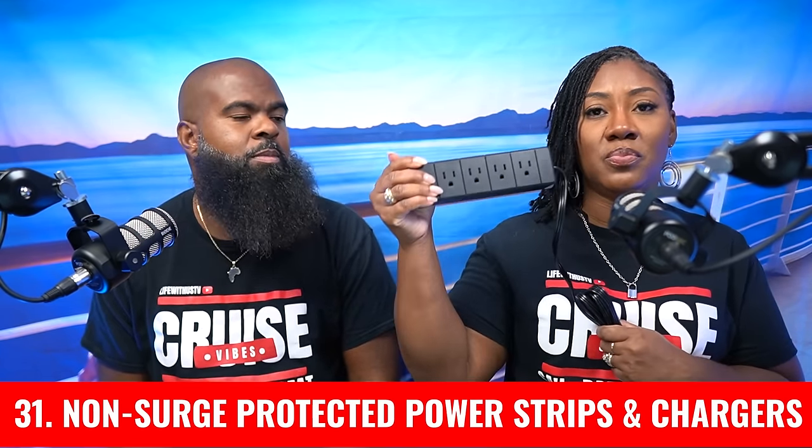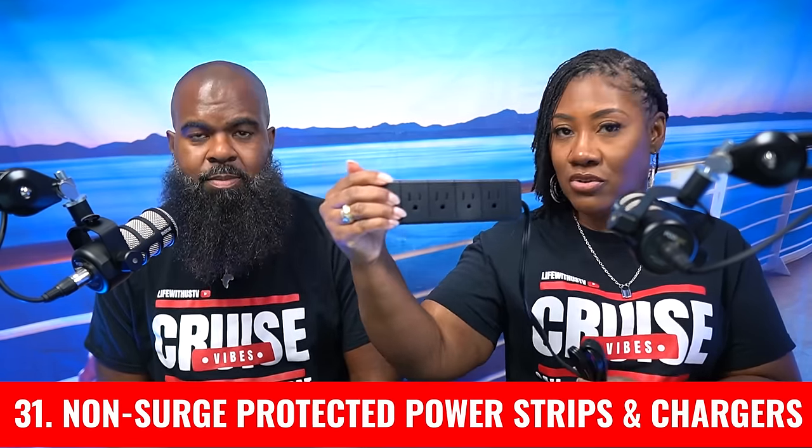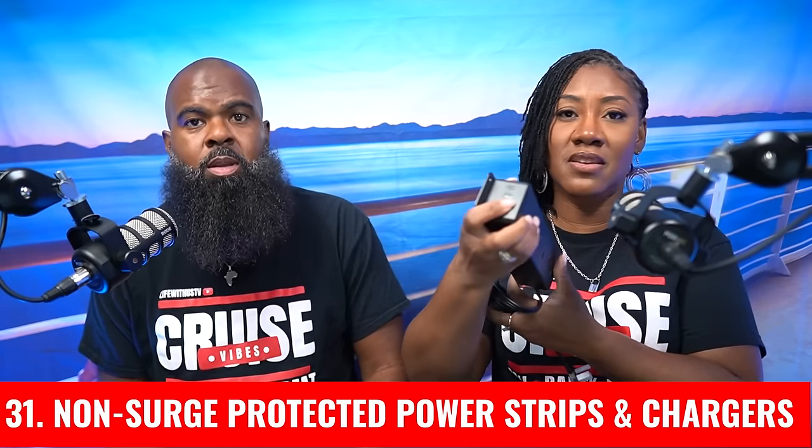The next essential: most ships do not have enough outlets, so bring a non-surge-protecting power extender that supports multiple devices — USB-C, USB-A, all types. As long as it's non-surge protected, you'll be able to bring it on board.